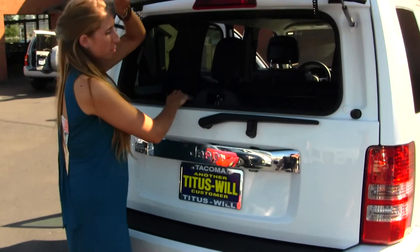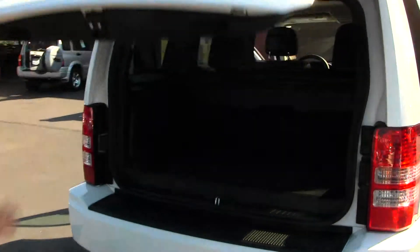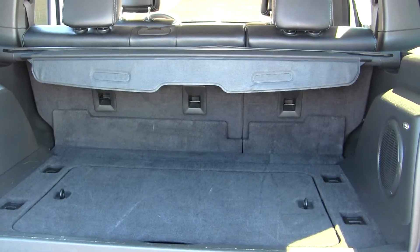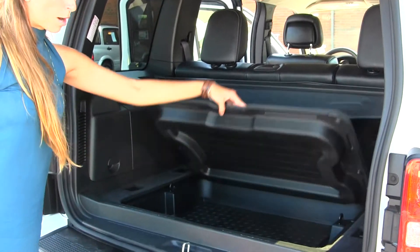You can open the window for quick access, or you can open the main door for full access. There's plenty of cargo space back here, and it's very easy to fold those seats down for more room if needed. You have an Infinity subwoofer, a privacy cover, and a privacy compartment.